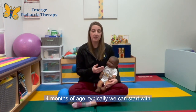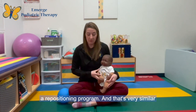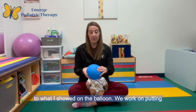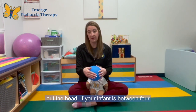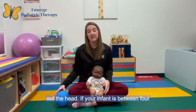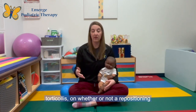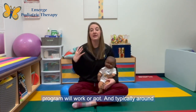In infants that are less than four months of age, we can typically start with a repositioning program — similar to the balloon concept, we work on putting a counter force on the opposite side to round out the head. If your infant is between four and six months, it really depends on their growth and whether there are any other conditions such as torticollis, on whether or not a repositioning program will work.